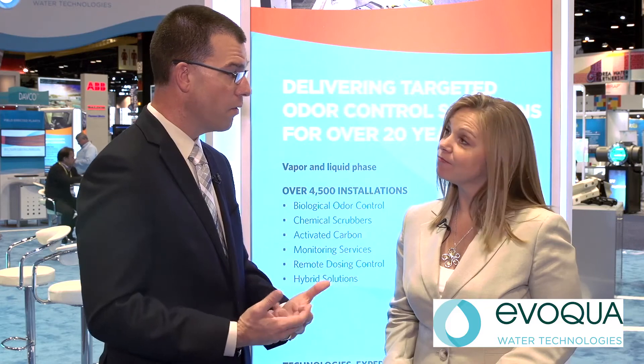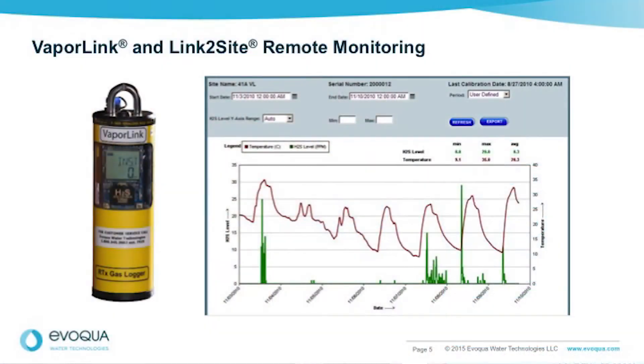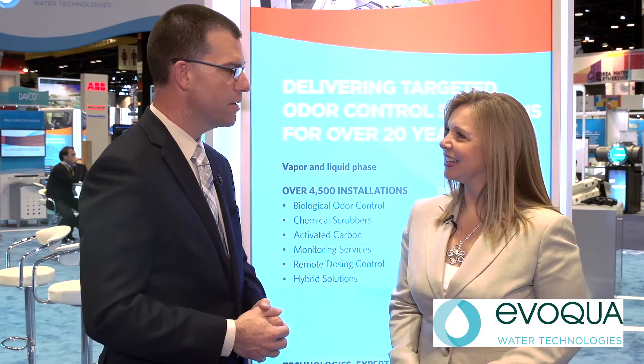Odor and corrosion are continuous problems. How do you keep it from coming back? That's the key — you don't want to just solve it once. You want to keep it solved so that your phone doesn't ring or your street doesn't collapse. Using a full-service program from Evoqua helps you do that, because we can continually operate and maintain the systems, keeping them fully functional but also very cost-efficient. We do the optimization so that in the case of a chemical, you're not overfeeding it — you're feeding the right amount. We call that dose-to-demand. We dose the amount of chemical to the demand in the system. Then we follow that up with continuous monitoring using our link-to-site system and our Vaporlink hydrogen sulfide monitors deployed at the various control points, making sure you're constantly monitoring your system.